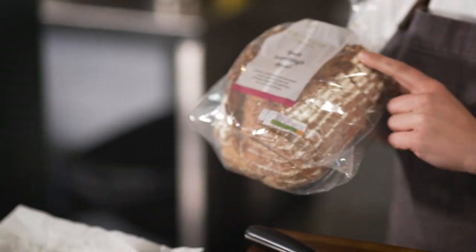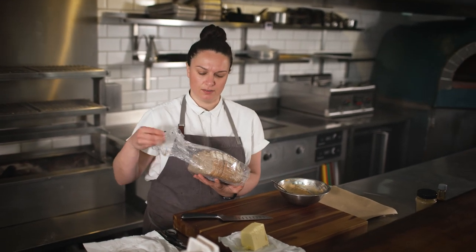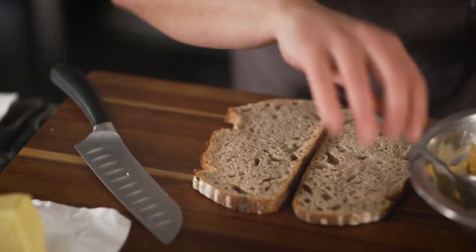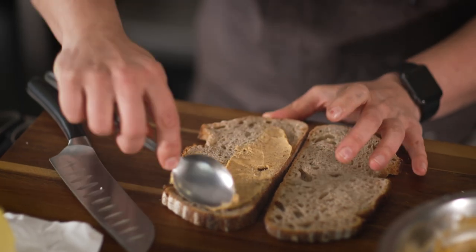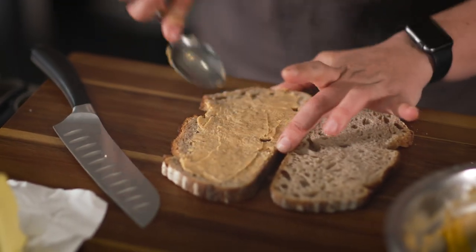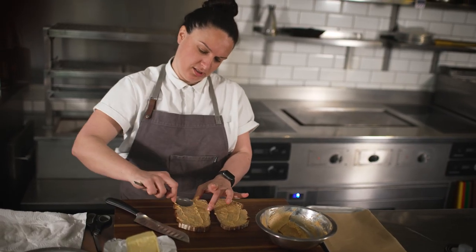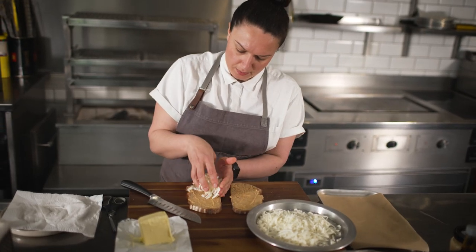I've got here a nice spelt sourdough. I quite like to use a sourdough for this — it just brings another level of flavour. But any nice big slices of bread, whatever you like, is good. Just generously spread the inside of our sandwich with the baharat butter, making sure you go right to the edges. Then bring in our halloumi and pile that up.